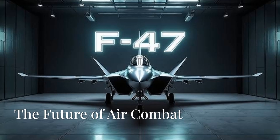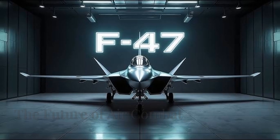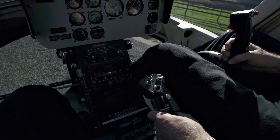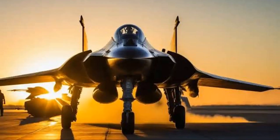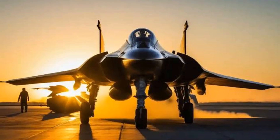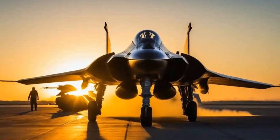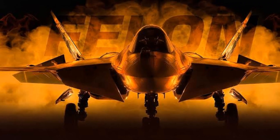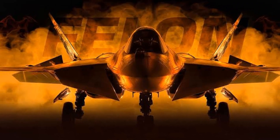The new F-47 is a harbinger of future air combat, embracing technological advancements that make it a formidable presence on the battlefield. Its features enhance not just the aircraft's survivability and lethality, but also redefine air superiority in contemporary warfare. As the aircraft's development progresses, it is expected to set new standards for military aviation and maintain a strategic edge for its operators.